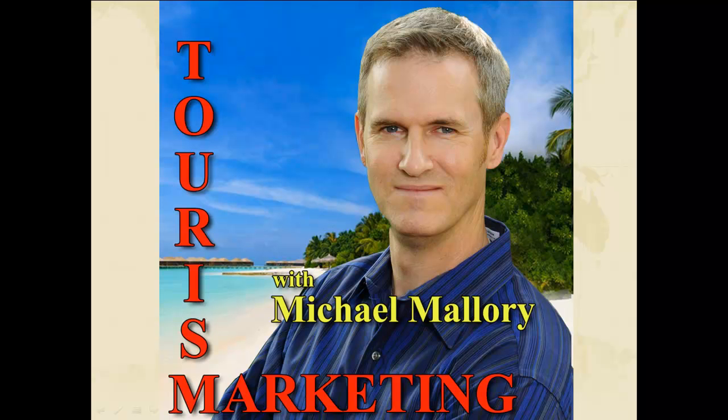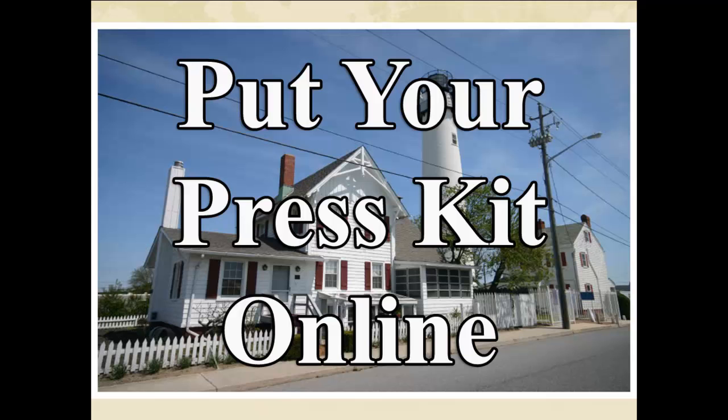Welcome to another One Minute Tourism Marketing Tip. I'm Michael Mallory and today's tip of the day is to put your press kit online. If you send out an old-fashioned press kit, chances are it's just going to end up in the trash.